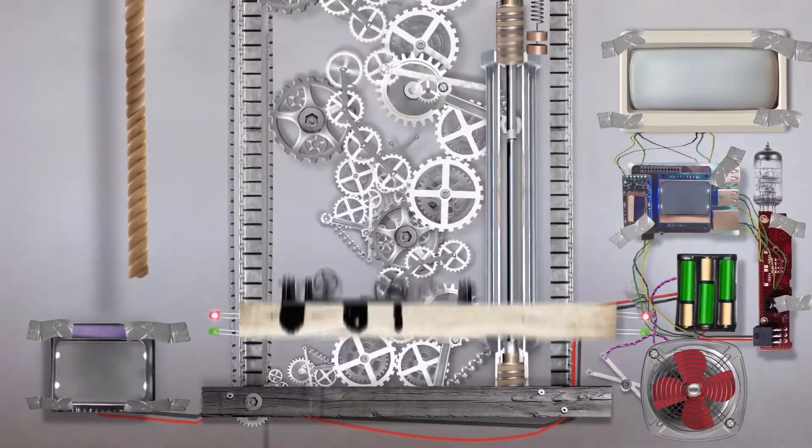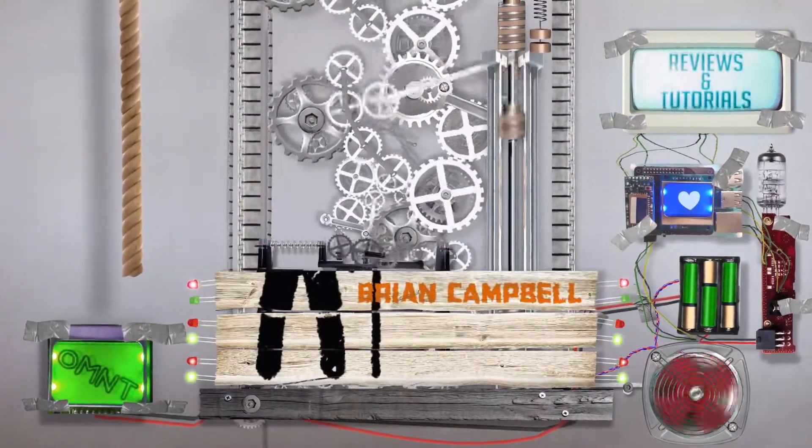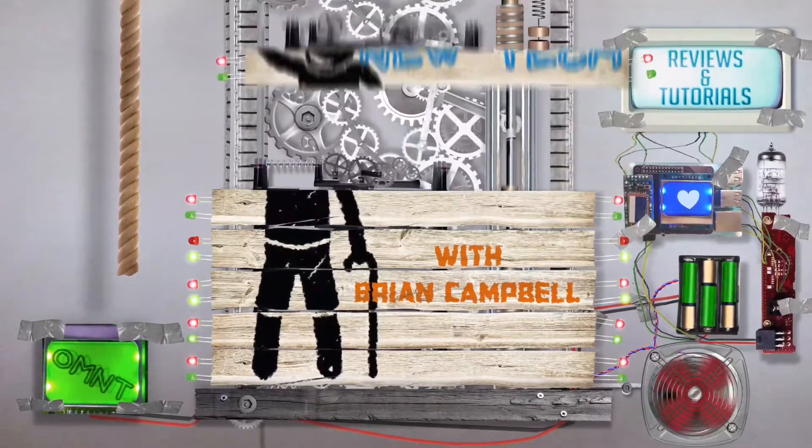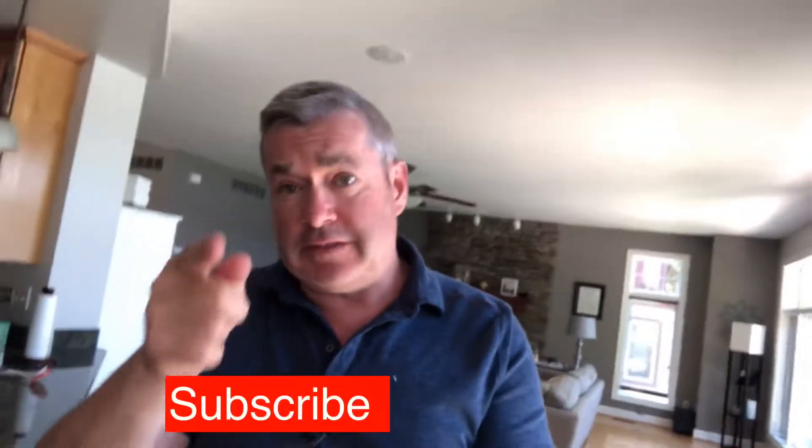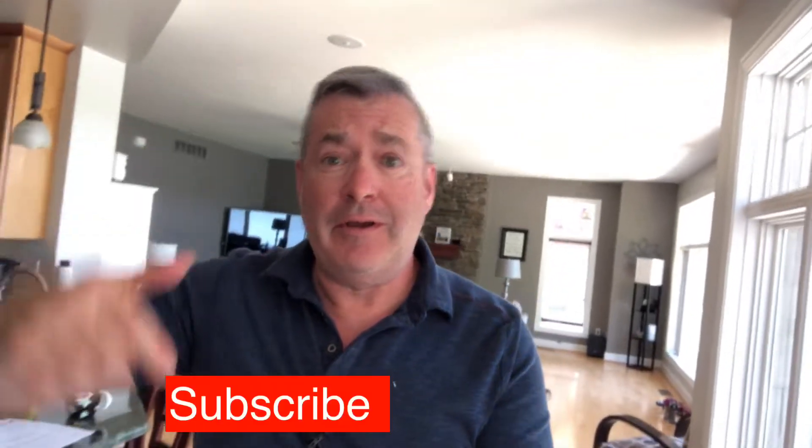Hey, Father's Day is right around the corner and take it from this dad — I don't need another tie. I got plenty of them. Wouldn't it be cool to get some gadgets for your dad instead? Today on Old Man New Tech. Let me break in real quick here and say I really love producing these videos for you guys, so if you could hit subscribe down below and shoot me some thumbs up, maybe a couple comments, we'll keep more videos coming for you.